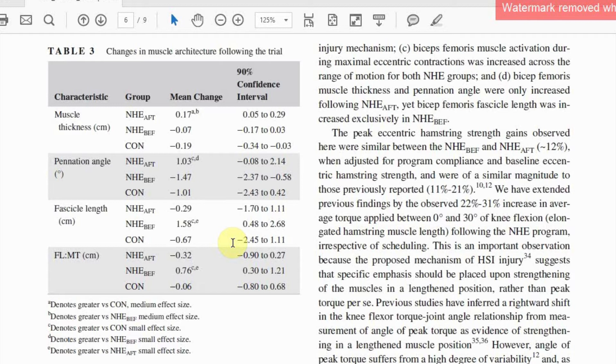Alternatively, some of our previous work has shown that just a few Nordic repetitions could be fatiguing, particularly at long hamstring muscle lengths. Given the role of fatigue in injury risk, administering Nordics before training may exacerbate injury incidence during the subsequent session.